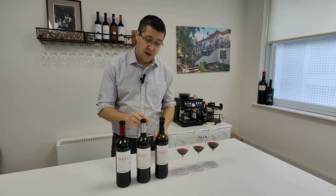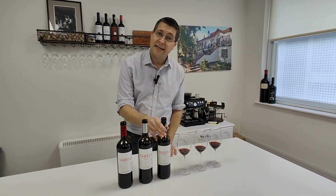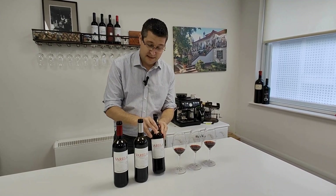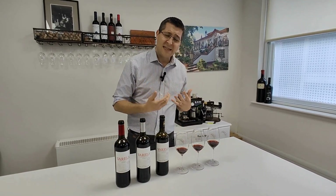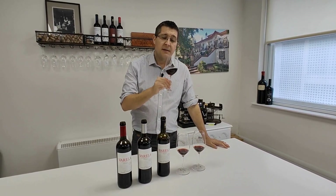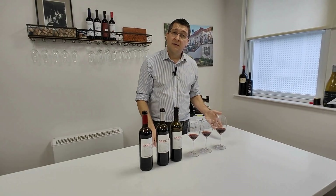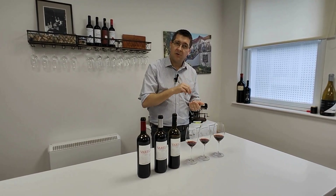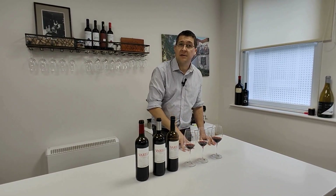On to wine number three — Varela Gran Reserva. Where does the Gran come from? Think about your grandparents, they're just a bit older. This is two years older than the Reserva. Three years ageing for the Reserva, five years minimum ageing for the Gran Reserva. And this one has had ten years. So you're getting lots and lots of ageing for your money. This ageing calms down those big primary aromas, smooths out the secondary and tertiary aromas, and you get a very refined, gentle, elegant wine. The Gran Reserva Varela will go perfectly with a fillet steak with wild mushrooms on top, because it has gorgeous savoury aromas and a nice elegant finish. You could also pair it with a portobello steak if you are so inclined.